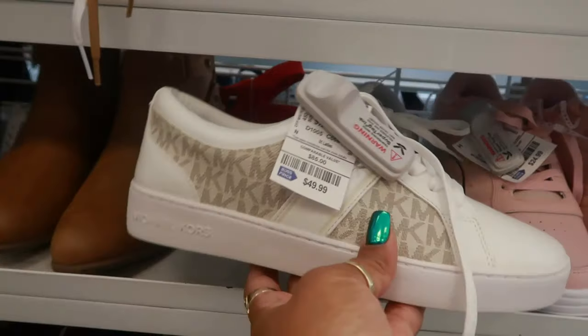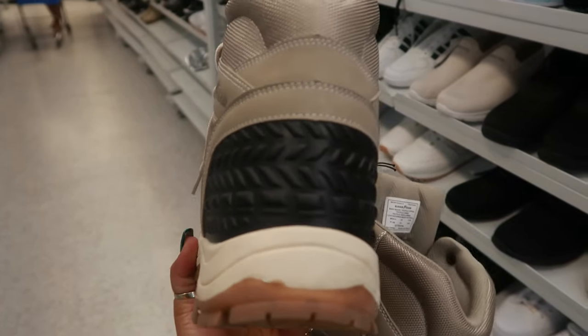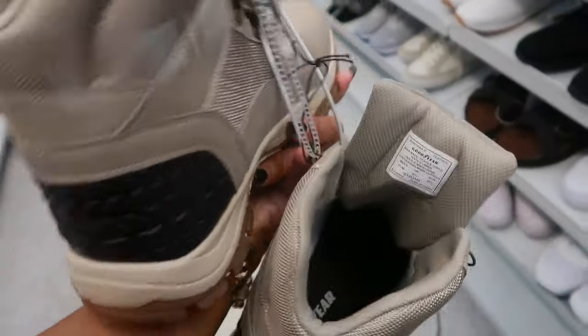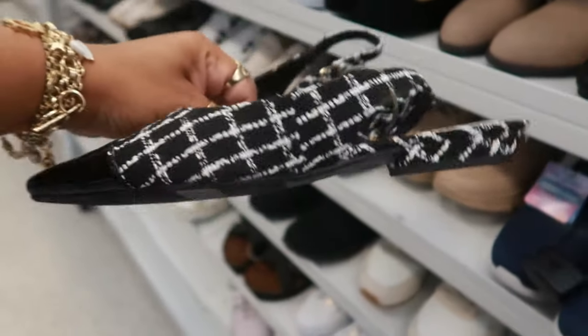Michael Kors sneakers, $50. Okay, I just spotted the brand of these and I'm like, why didn't I know — look at this, Goodyear Tires made tennis shoes and they've got the tread like it's a tire. Oh my goodness, there's no price on these either, I was just curious. Kenzie, $25, little flats.